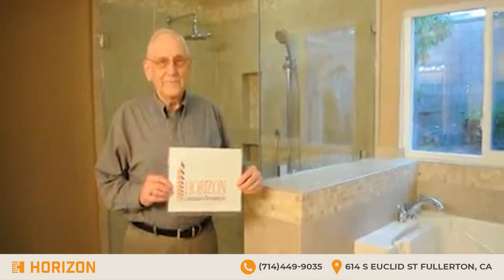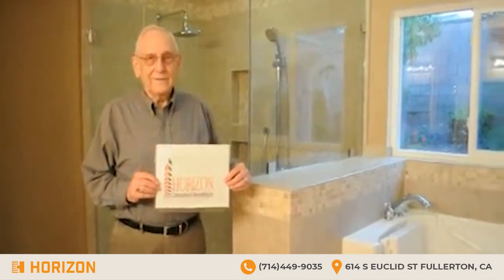Hello Mr. Broxton, how are you today? Fine, thank you. Please tell us about your experience.